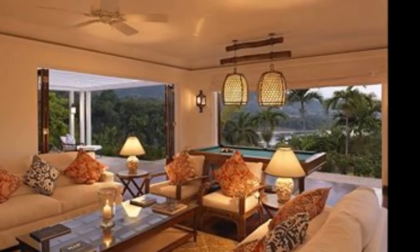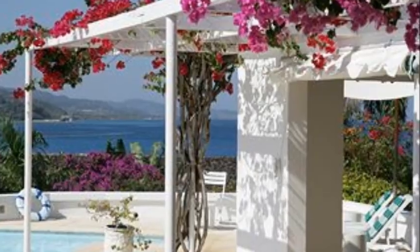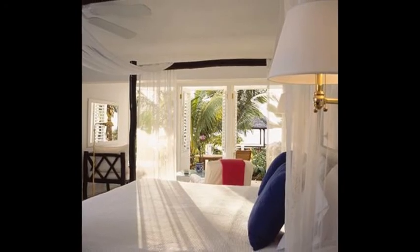There are all-weather courts and you can have a pro lesson at the tennis club. There's also golf — five championship golf courses nearby that they can arrange, as well as local excursions and things like that.